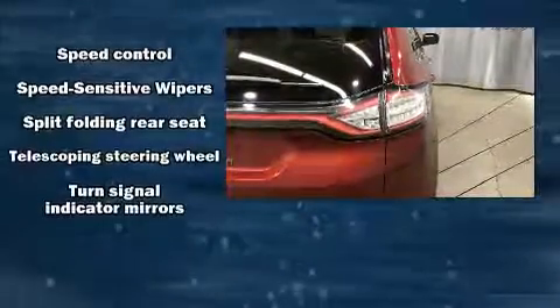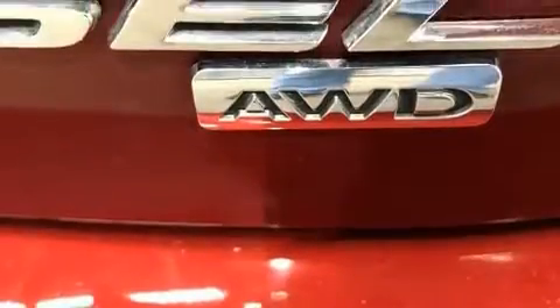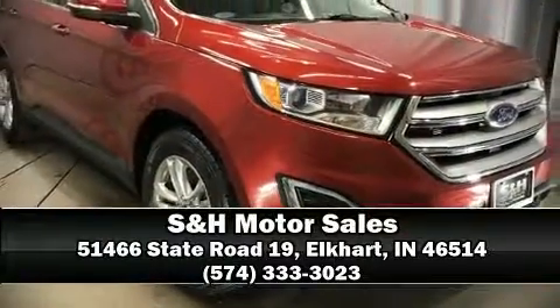It also arrives with a Carfax history report indicating just one previous owner. Our sales staff will help you find the vehicle that you've been searching for — come on in and take a test drive.